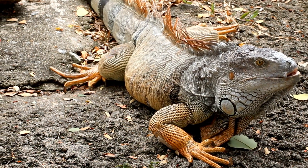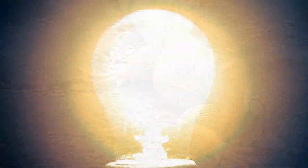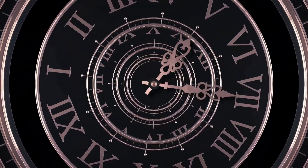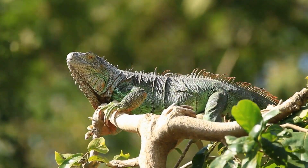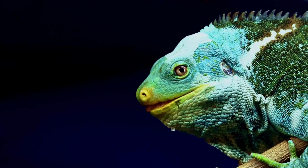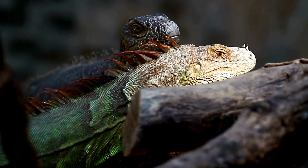This funky little organ helps iguanas pick up on changes between light and dark, and it also has a hand in keeping their internal clock ticking right and influencing behaviors like sunbathing. It's one of those cool quirks found in some reptiles that gives them a unique way of seeing the world.